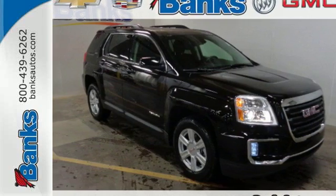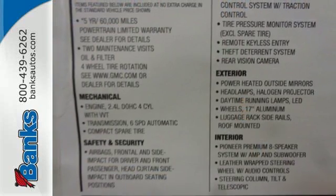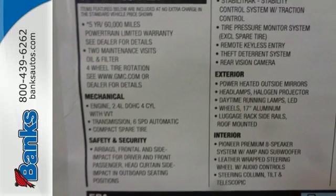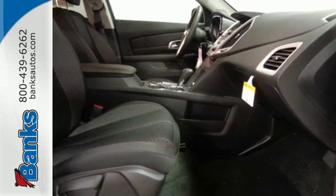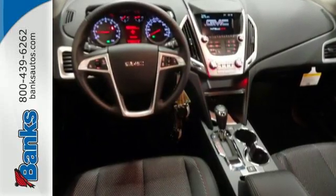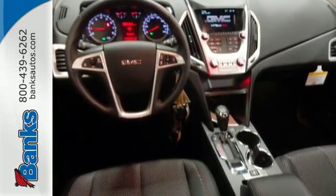It's a 2016 GMC Terrain. It's time to open up your world to a crossover SUV that can handle it. And with the necessary room, power and safety, this Terrain is ready to serve. The Terrain's wide look is enhanced by its performance and amazing fuel economy.